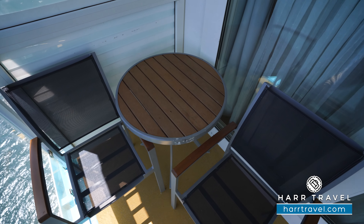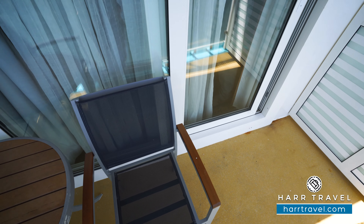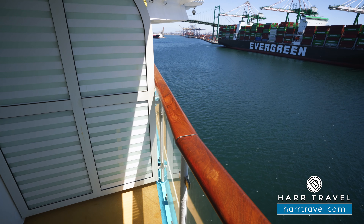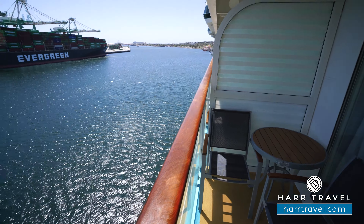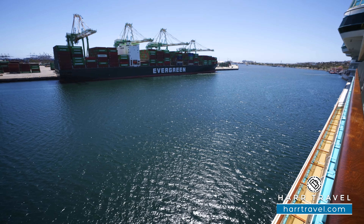Now we're out on your private balcony. You've got two chairs and a table here — it's the perfect place for a nice cup of coffee or tea in the morning, maybe a cocktail or glass of wine in the evening, or take advantage of the room service menu. But what this is really all about is having your own private space where you can sit and read and take in the incredible ocean views as your view changes with each and every stop you make around the world.